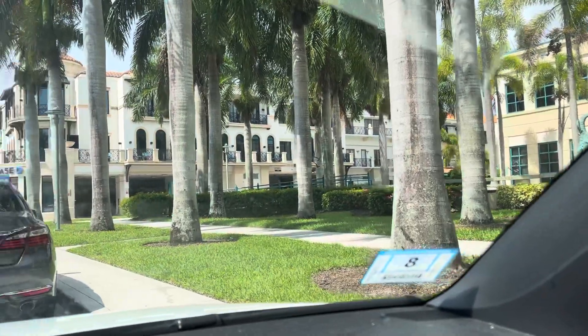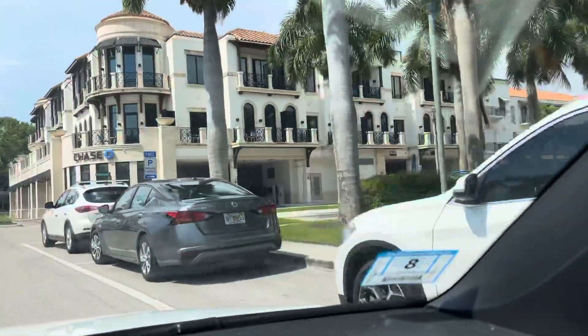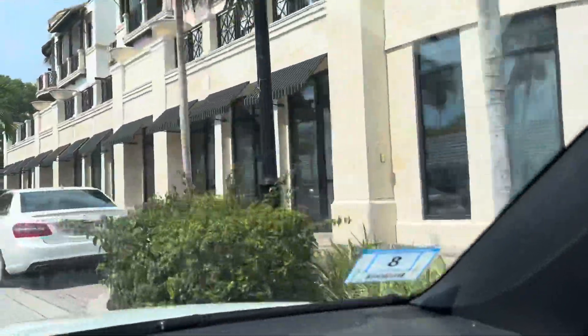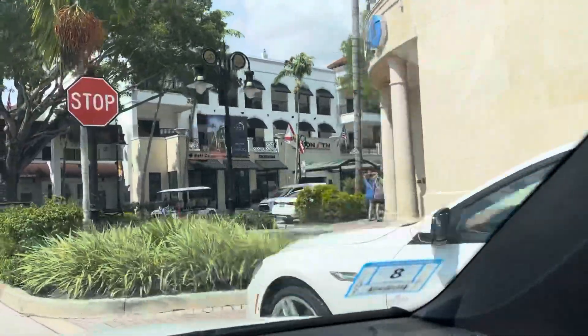Hi, everybody. I am back in the car. I'm going to do a drive video for you. I walked up and down 5th Ave, but honestly, it just wasn't conducive to taking a walking video for you. So I'm going to do a drive video.